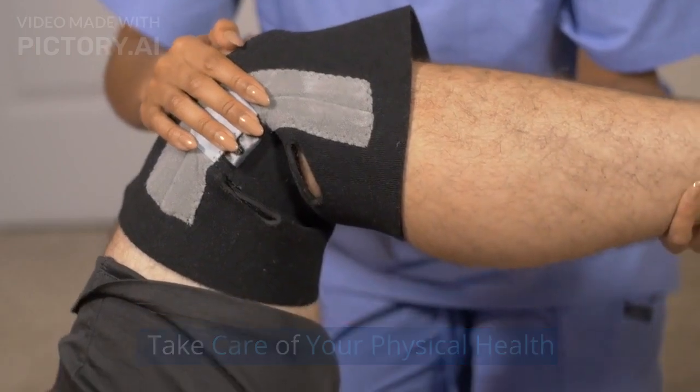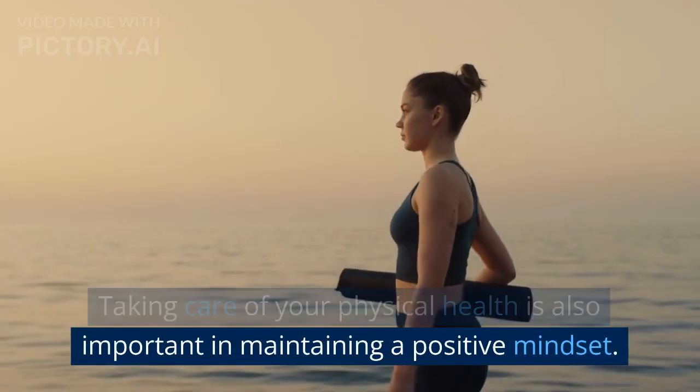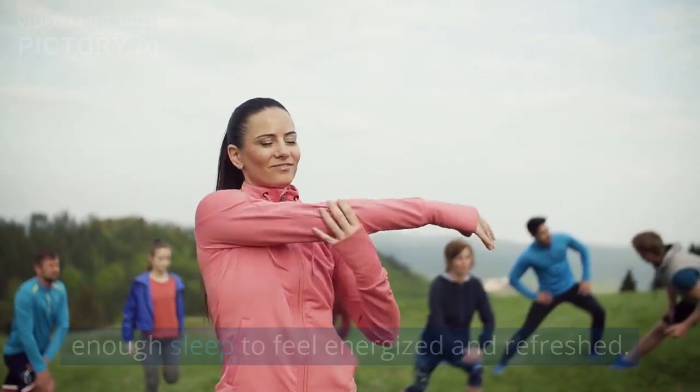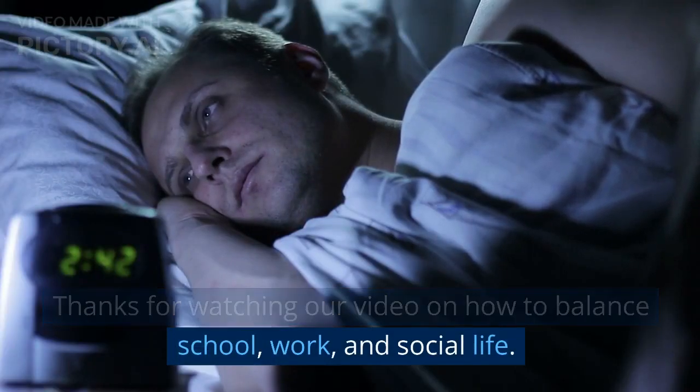Take care of your physical health. Taking care of your physical health is also important in maintaining a positive mindset. Exercise regularly, eat a healthy diet, and get enough sleep to feel energized and refreshed. Thanks for watching our video on how to balance school, work, and social life.